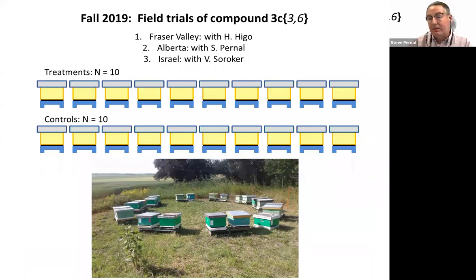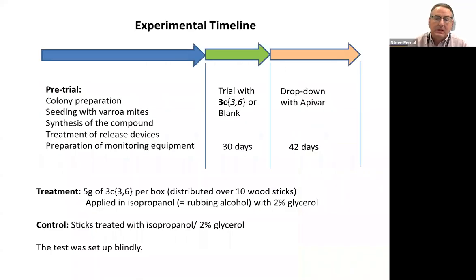Moving on to the field trials — I did tell you about the 2019 field trials last year. Those were our initial field trials, done in the lower mainland of BC, in Beaver Lodge in my lab, and also in Israel. It was a 20-colony trial testing the compound against controls with mites but no treatment. The setup for this and all field experiments is similar: we have a pre-trial period where colonies are standardized for bees and mites, and we sample them over the season. At the beginning of the trial in the fall, we had fairly homogeneous colonies allocated to each treatment. Half were treated with 3C36 and half were untreated. In this experiment they were treated for 30 days, after which Apivar was introduced and we looked at the remaining mites knocked down with Apivar to determine efficacy.